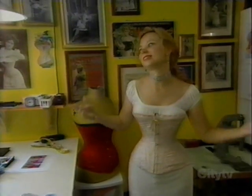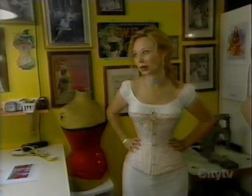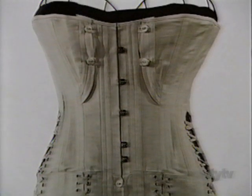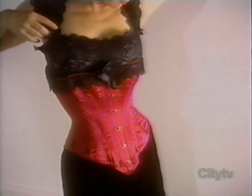Waist training is essentially getting your waist to the smallest point. Some clients have a specific goal in mind — they want a 17-inch waist, so they slowly work their waist down to that measurement. They'll wear a corset 24 hours a day, sleep in it, and only remove it to shower before putting it straight back on, so their body has no choice but to take the form of the corset.